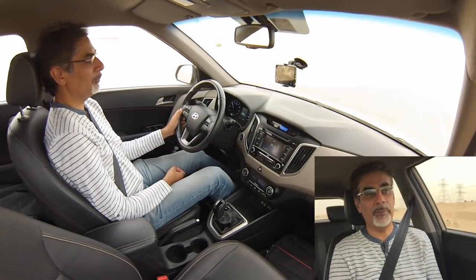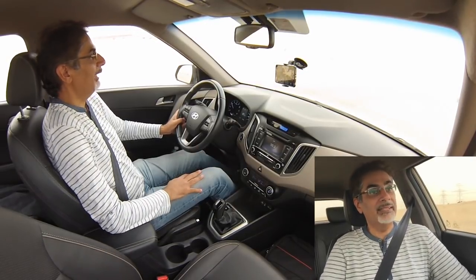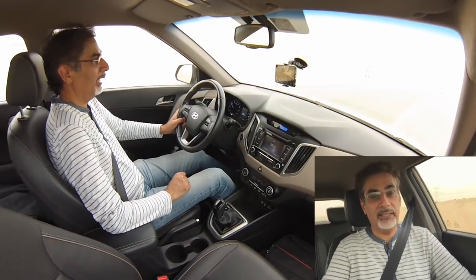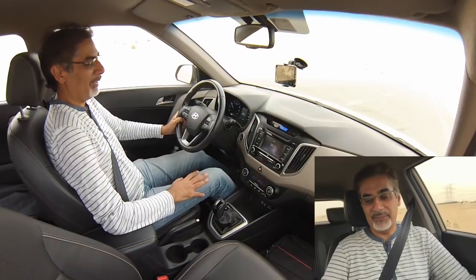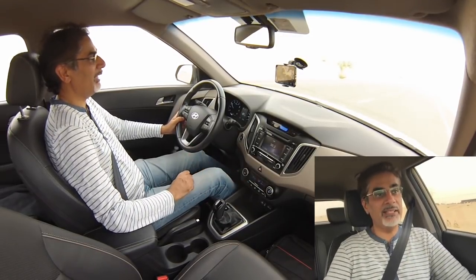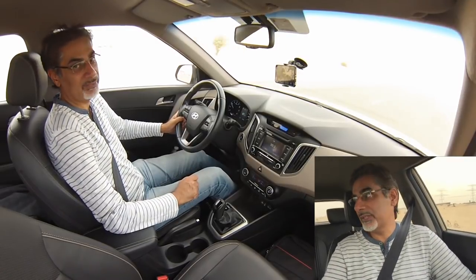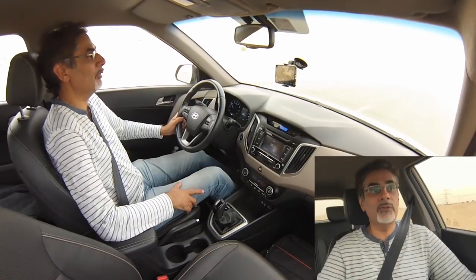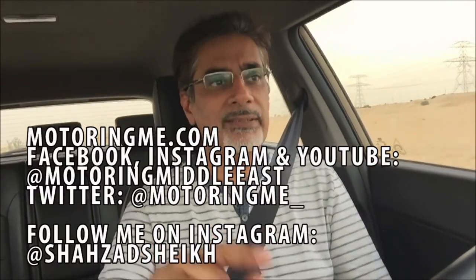So there's our review of one of the biggest-selling Hyundais in India, the Creta. It's not too bad for the money — you can't really complain. If you want something reasonably handsome and reasonably well-equipped in the 50,000 to 70,000 dirham range, this is well worth considering. Let us know your thoughts in the comments, follow us on motoringme.com and on social media — Facebook, Instagram, Twitter, and YouTube — and please like, share, and subscribe. Thanks for watching!